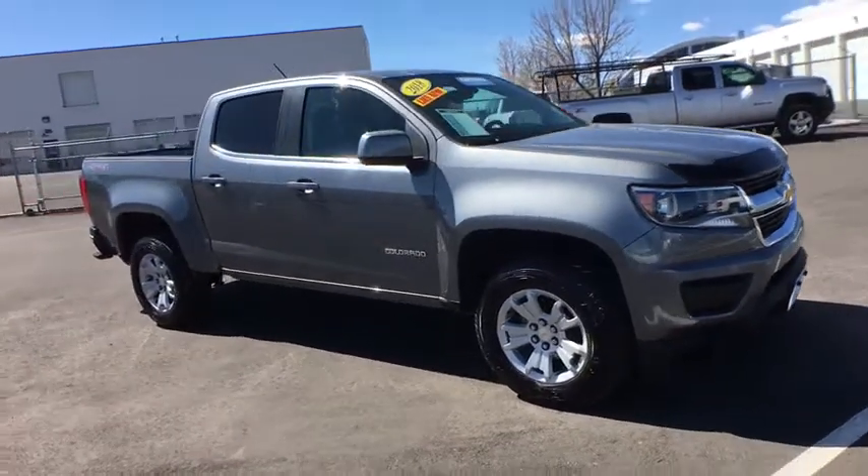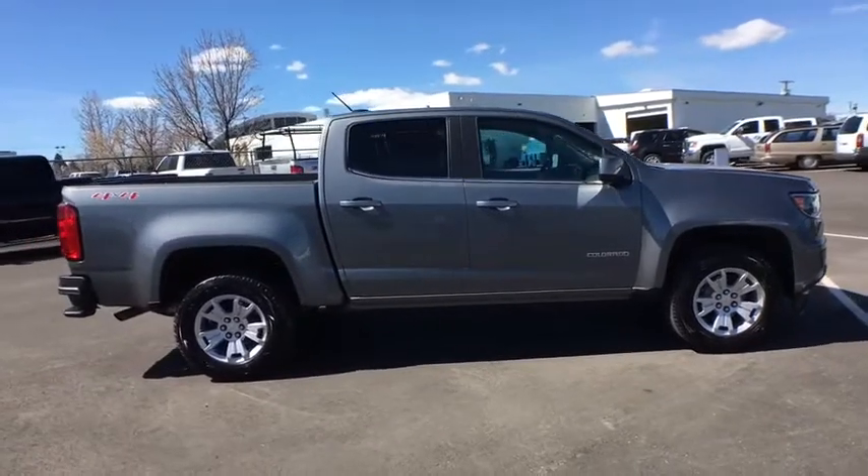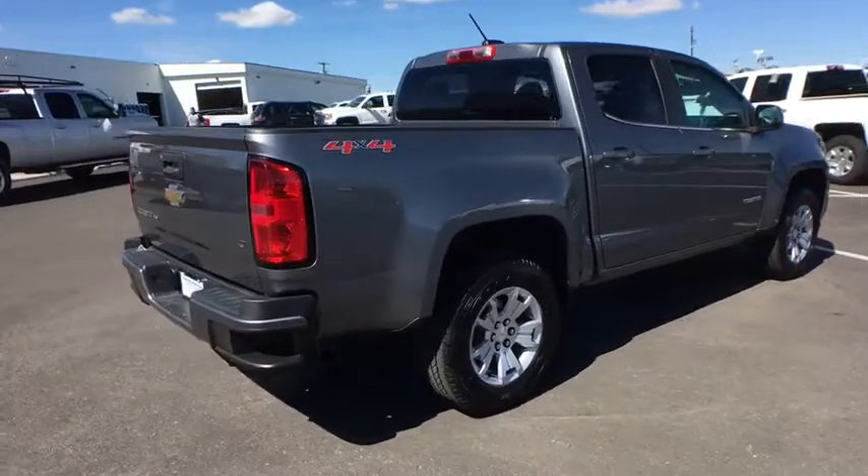The 2018 Chevrolet Colorado. Great hauling capability, powerful, rugged, and a great Chevy price — Colorado is it. This vehicle has less than 20,000 miles.